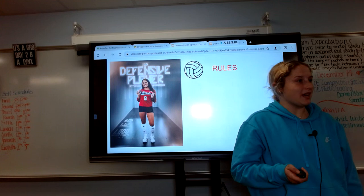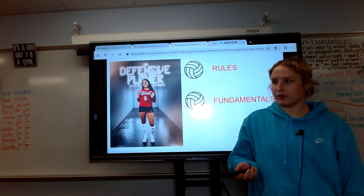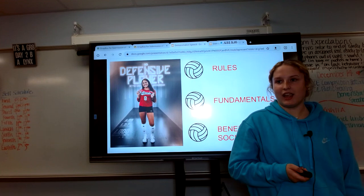First, I'm going to pass through the rules of volleyball. Then, I will set the fundamentals of volleyball for you. And finally, I will cover the benefits to society and on yourself.